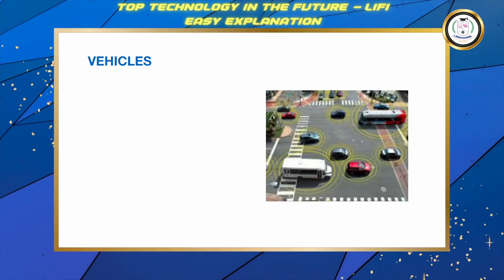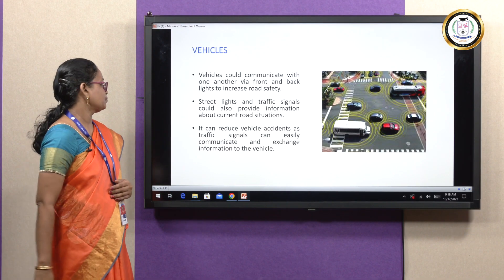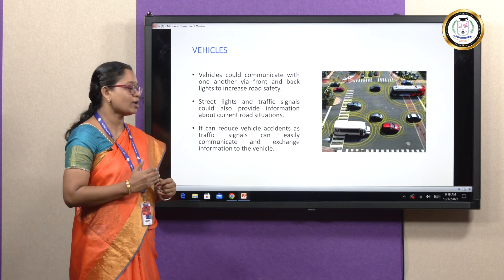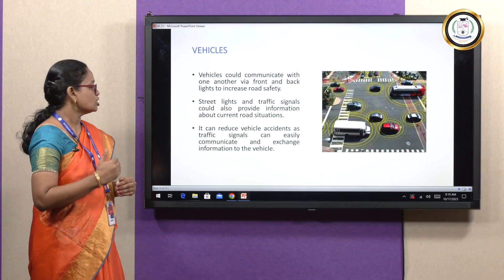Li-Fi can also be applied in vehicles. Vehicles could communicate with one another through front and back lights to increase road safety. Street lights and traffic signals can provide information about current road situations. It can reduce vehicle accidents as traffic signals can easily communicate and exchange information with the vehicle.